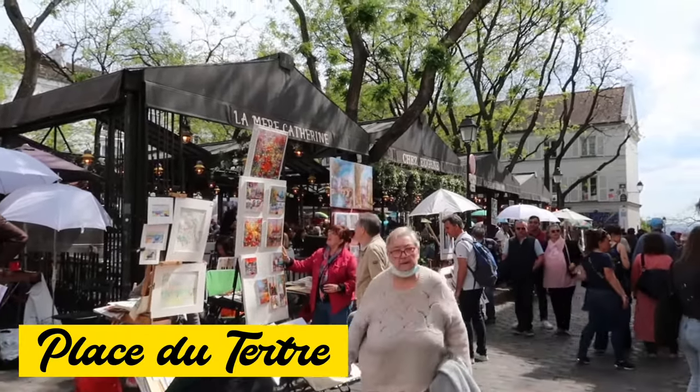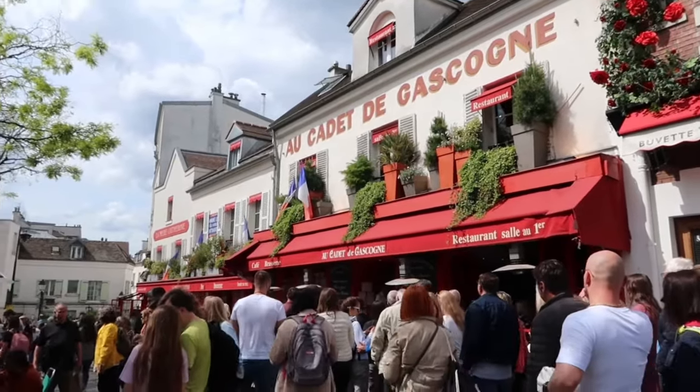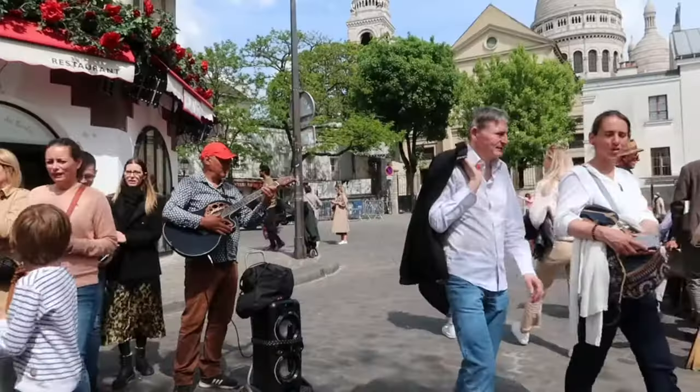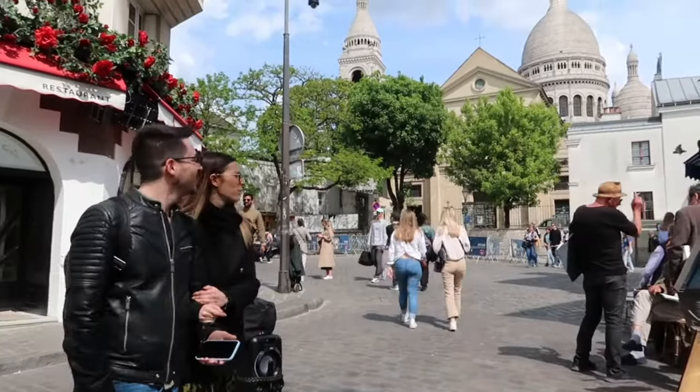Place du Tertre is supposedly the highest point in Paris. In the 19th century, artists used to exhibit paintings here. Today, it's still full of street artists and cozy cafes.